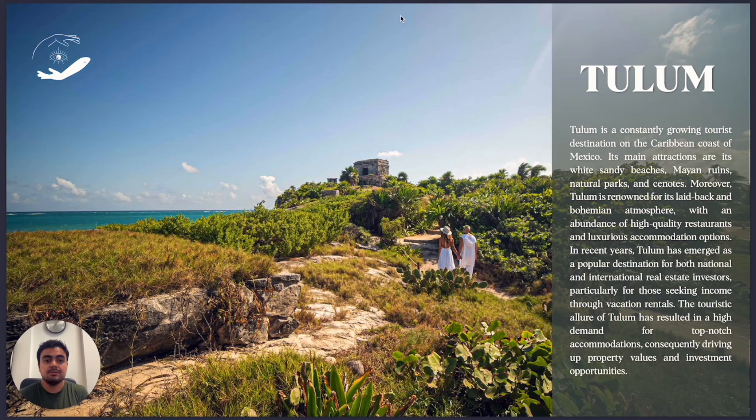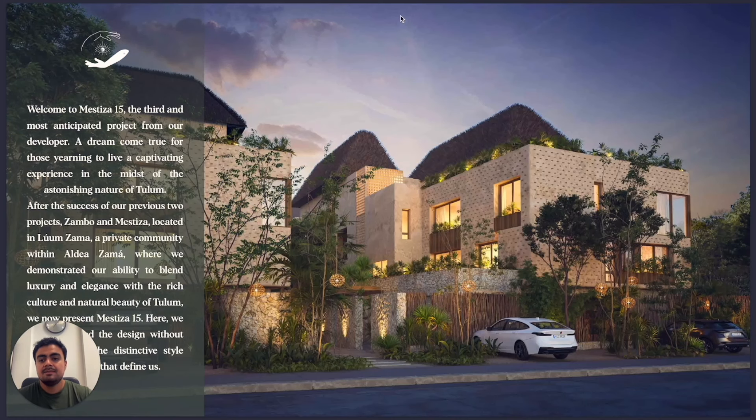It's in the Riviera Maya. The entire Riviera Maya is a tourist area in Mexico and in Latin America, so it's one of the most important places right now. This is Mestiza Quince — this is the facade of the project.